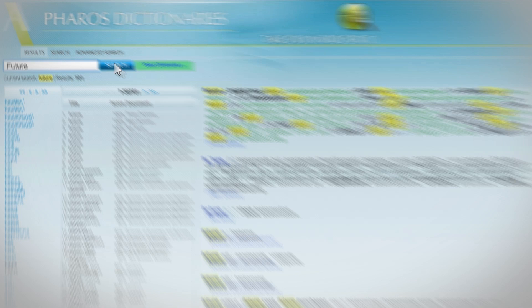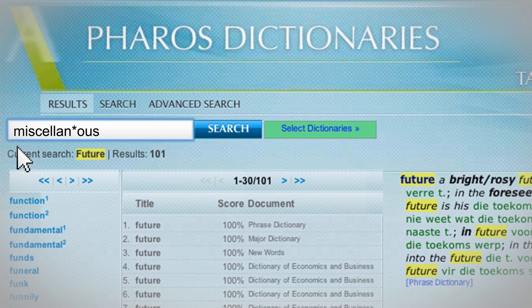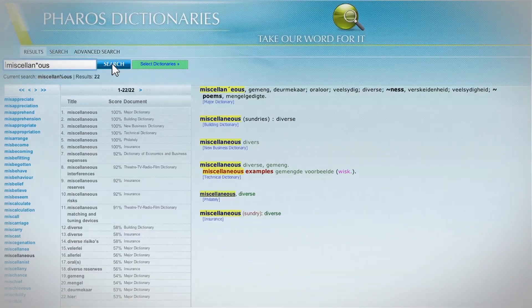The advanced search button allows you to narrow down your results even more, especially if you're looking for a phrase. If you're not entirely sure of a word's spelling, replace the letters you're unsure of with one or more asterisks. Pharos Online will then recognize the word and highlight the correct spelling in yellow.